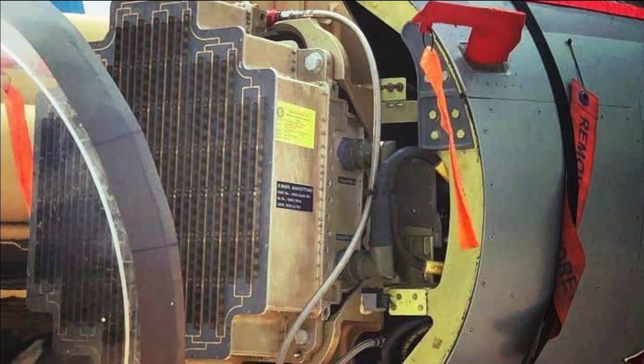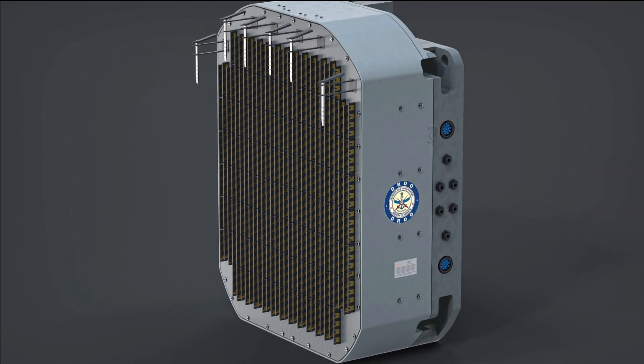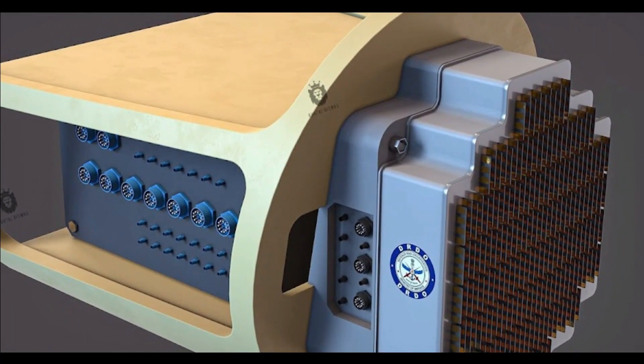The AESA radar has 95% indigenous components with only one imported subsystem. It has the capacity to track 50 targets in the sky at a range in excess of 100 km and engage four of them simultaneously.